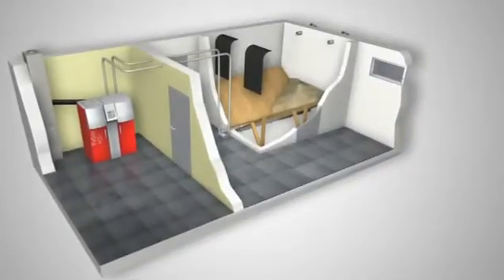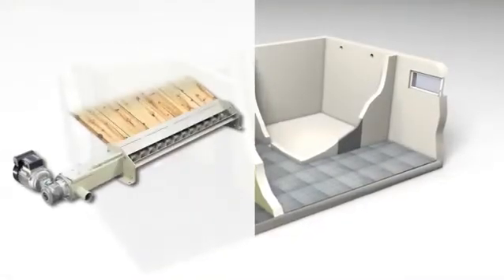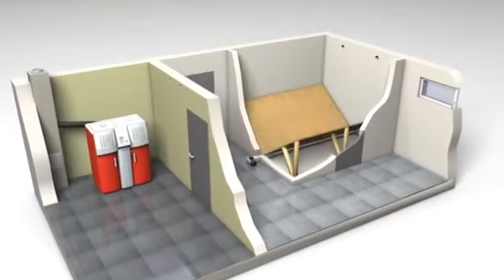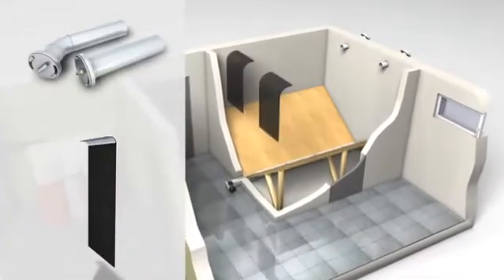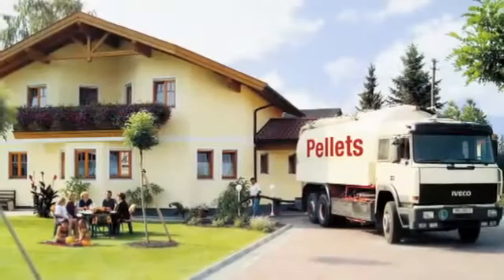The most popular pellet extraction system is the combination of an extract auger and the suction system. The integrated U profiles in the auger trough simplify the installation enormously. This can often be carried out by the buyer himself and is therefore very cost efficient. On request, Hargassner supplies the complete set of accessories for filling — for example, fill pipes, pellet deflection mats and retaining boards for the door with Z profile rails.